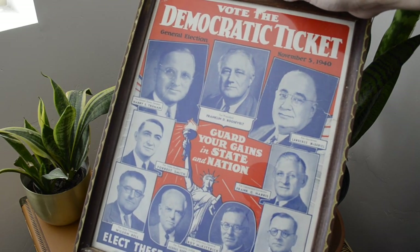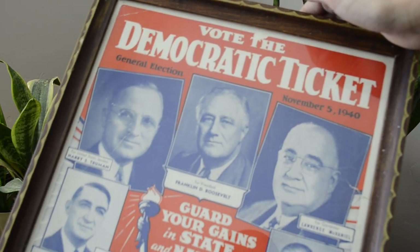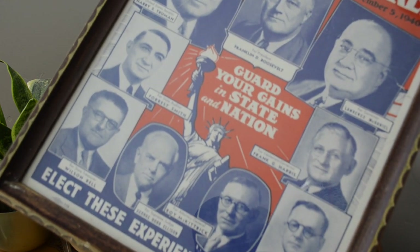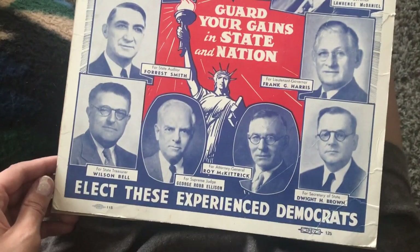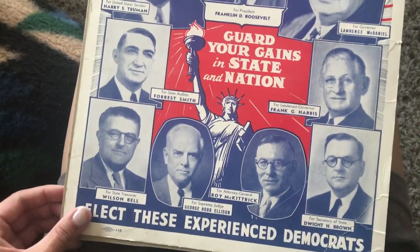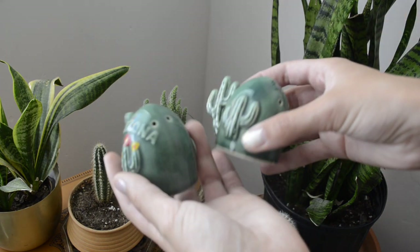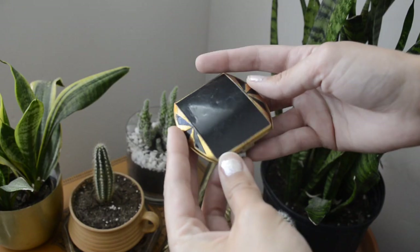The first item I got from the first estate sale is this authentic Democratic ticket from 1940 that has FDR on it. I'm not a big political person but I do like to collect presidential memorabilia. The next item I got were these salt and pepper shakers — I collect those, and I thought these would be a really cool addition to my collection.